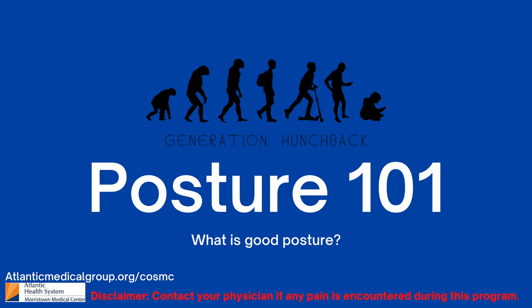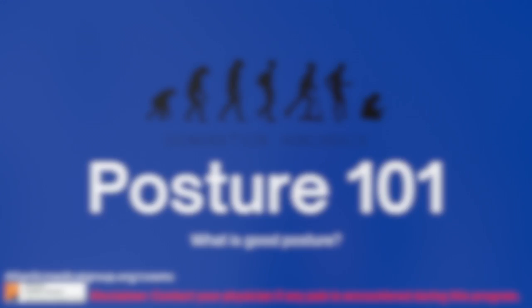In this video we'll go over some quick tips and exercises that will help you achieve proper posture. We recommend completing the exercises in this program in front of a mirror, on a soft surface, and a few times per week. If any of these exercises we discuss are painful, stop immediately and notify your physician.